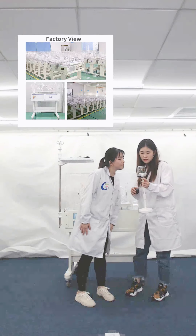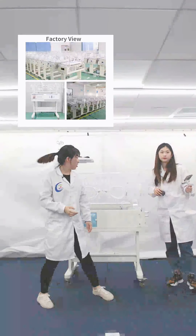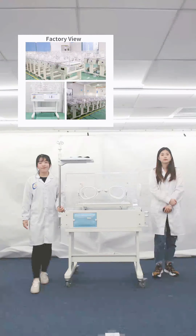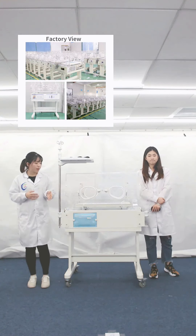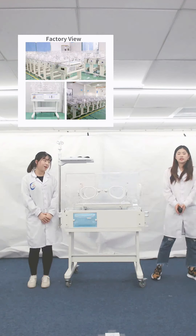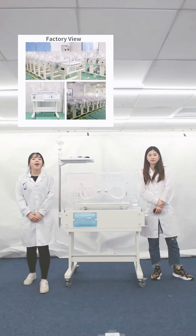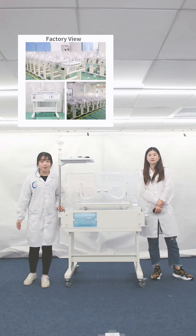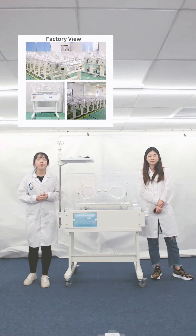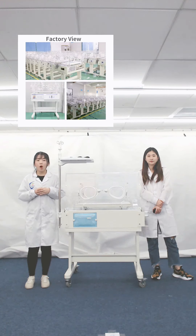A friend asks: can the infant incubator be equipped with an air and oxygen blender? Yes, of course, it can be selected according to your usage. The air and oxygen blender is a medical device used to mix medical air and oxygen into a gas source ranging from 21% to 100% oxygen. Another question: is there a baby weight system equipped with this machine? Yes, it's an optional function. We have a precise baby scale for nurses. Monitoring baby weight is important because failure to meet norms can reflect problems with the baby's health.